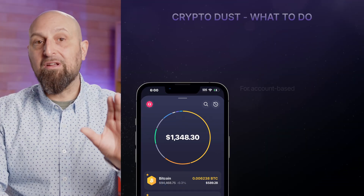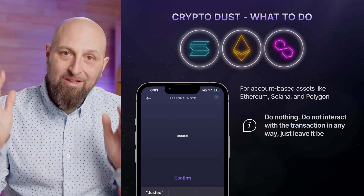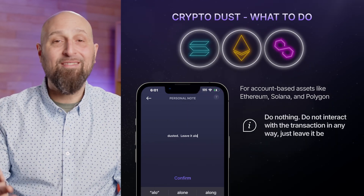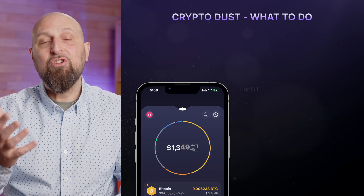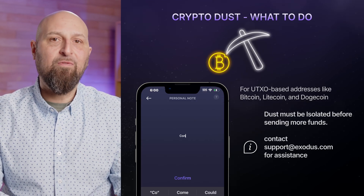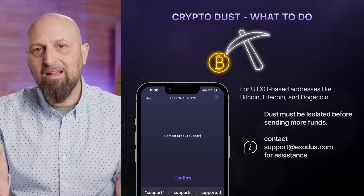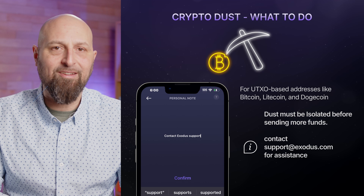Therefore, if you see an unexpected, tiny deposit from an unknown sender, it's a red flag — it could be a dust attack. To protect yourself for account-based assets, the key is simple: do nothing. That means no clicking links or visiting websites, just leave it be. For UTXO-based addresses like Bitcoin, you'll need to isolate the dust before sending more funds. This is an advanced process, so I recommend you contact Exodus Support for assistance.